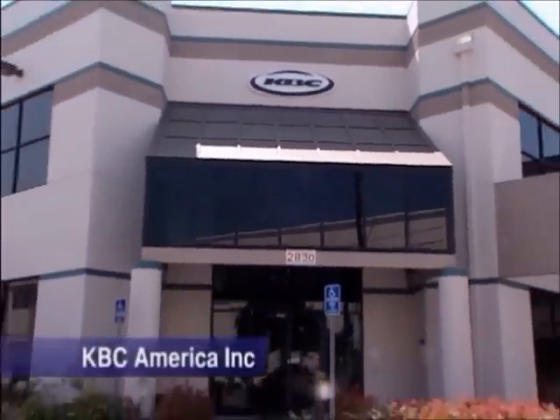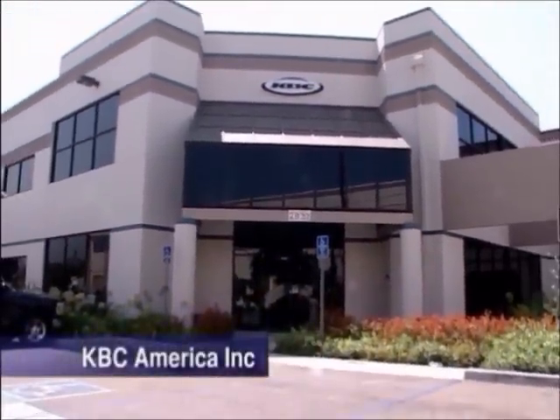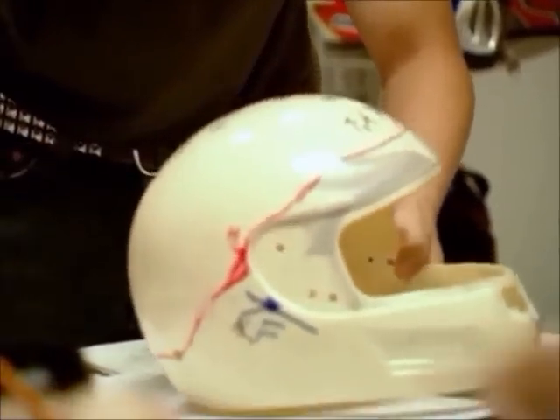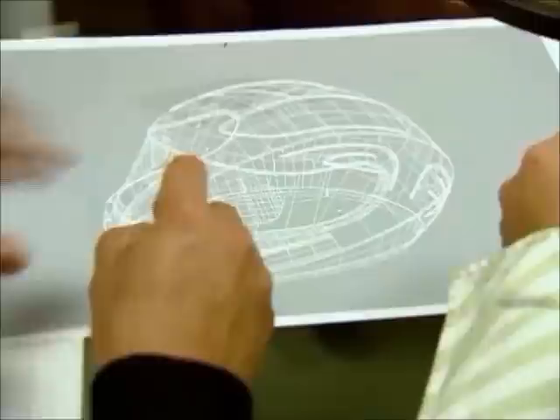KVC America Inc. was born in Los Angeles, California. All design and engineering work is created by a team of experts from the U.S., U.K., and South Korea.